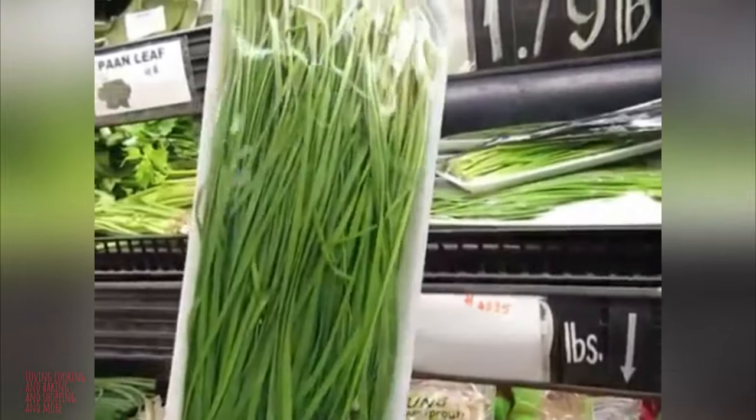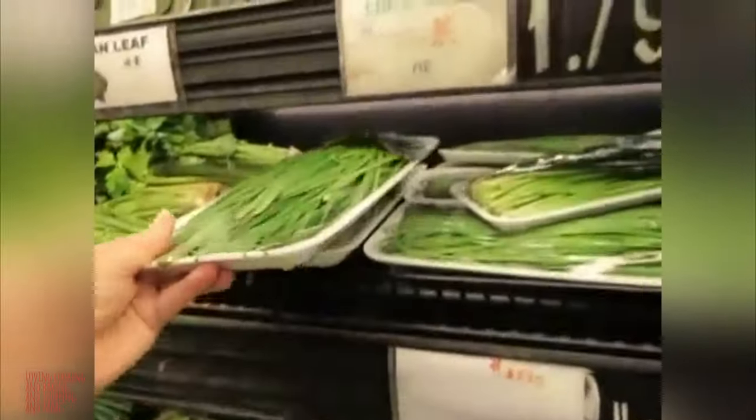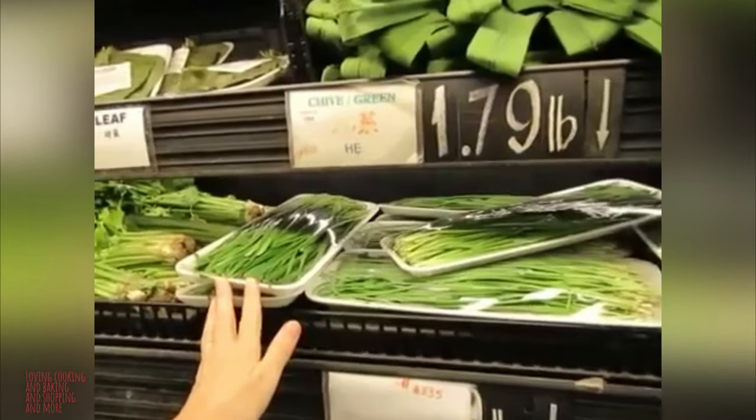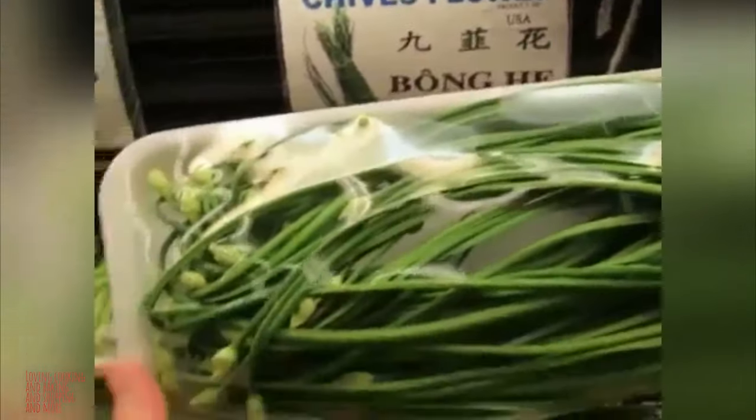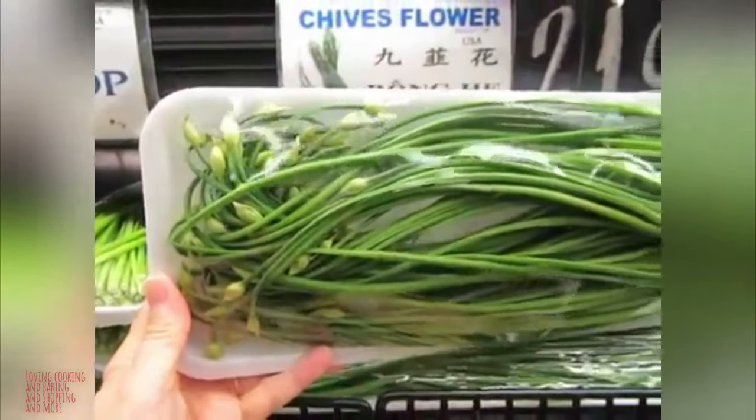Look how much chives you can get. You can cook something delicious. And this is chive flower, it says — see it has flowers on it. Whoa.